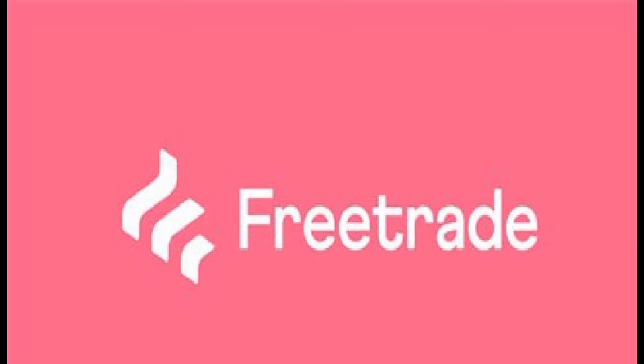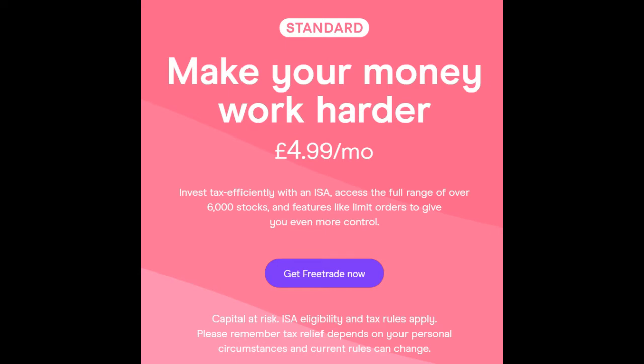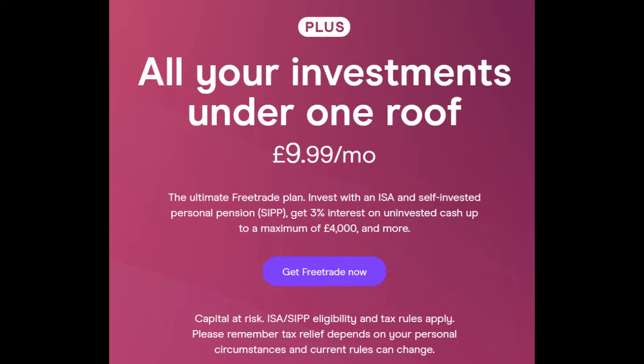FreeTrade offers three different accounts: one which is free, which is their basic; the next is a standard which costs £4.99 a month; and then their plus account which comes at £9.99 a month. I'll be looking at all three.